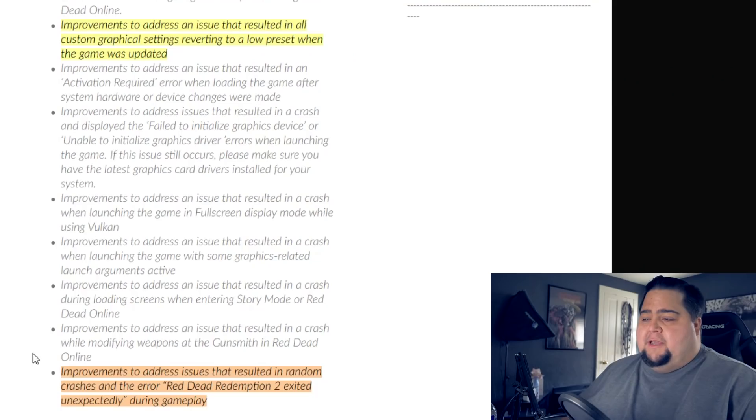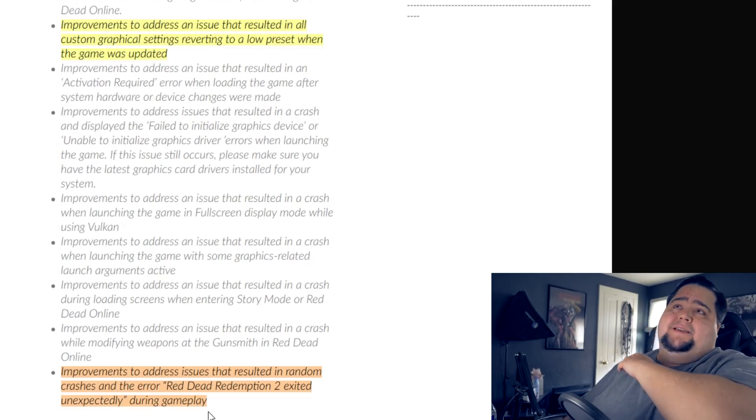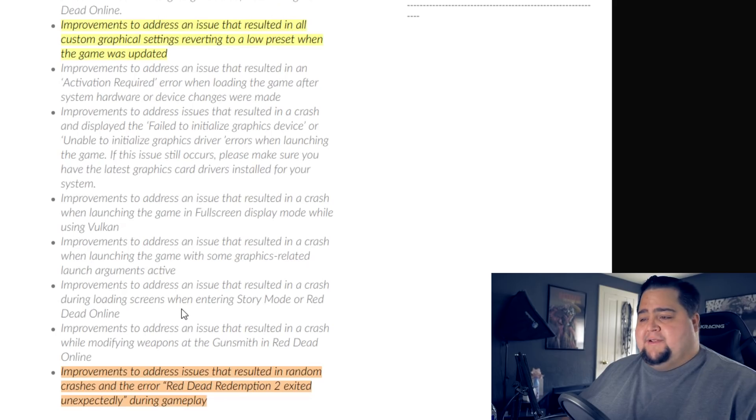There's been an evolution in this bug to just be a different sort of amalgamation of the same exact bug, so hopefully that gets resolved in the next patch, which hopefully doesn't reset my graphics settings so I don't have to go through 40-plus options every time there's an update. They also mentioned improvements to address an issue that resulted in random crashes and the error 'Red Dead Redemption 2 exited unexpectedly during gameplay.' This was something mentioned countless times in the comments of all my Red Dead 2 videos, on Twitter, Reddit, and forums — one of the biggest crashing issues. So hopefully whatever they did to fix that resolves it for everyone getting that error.